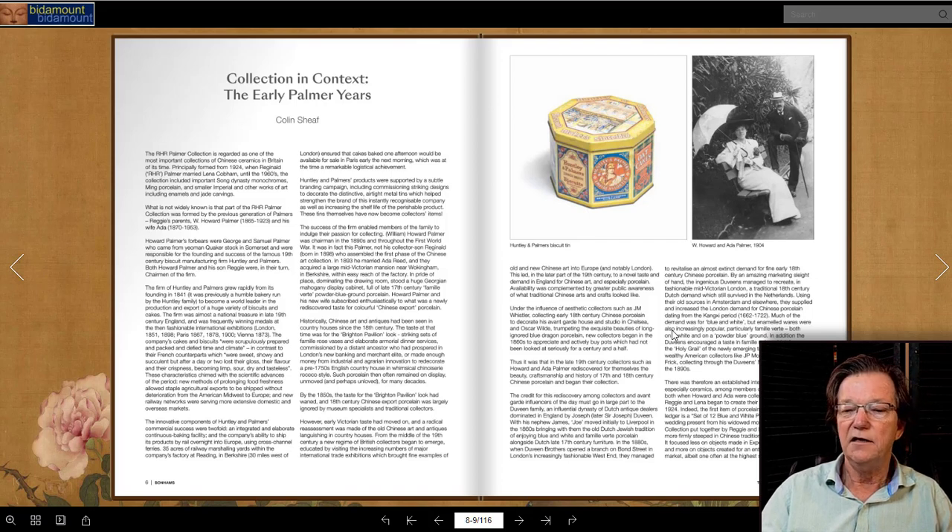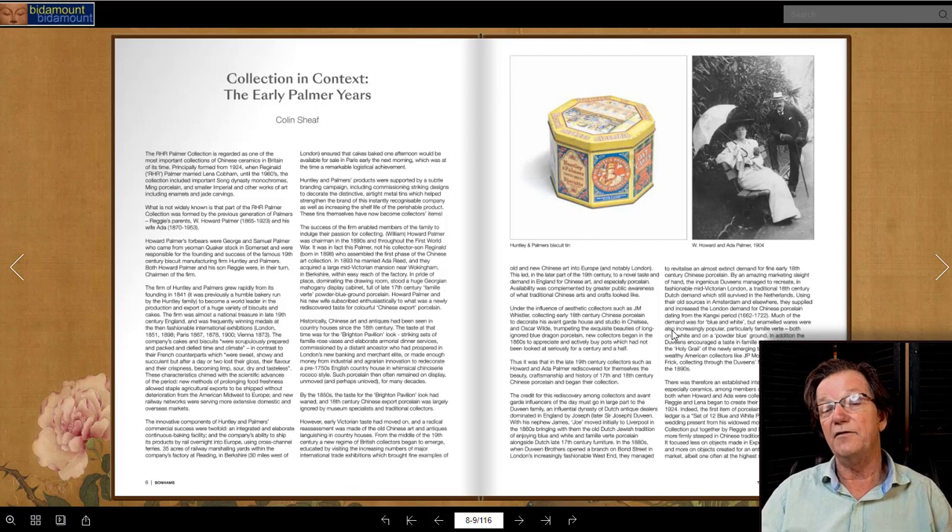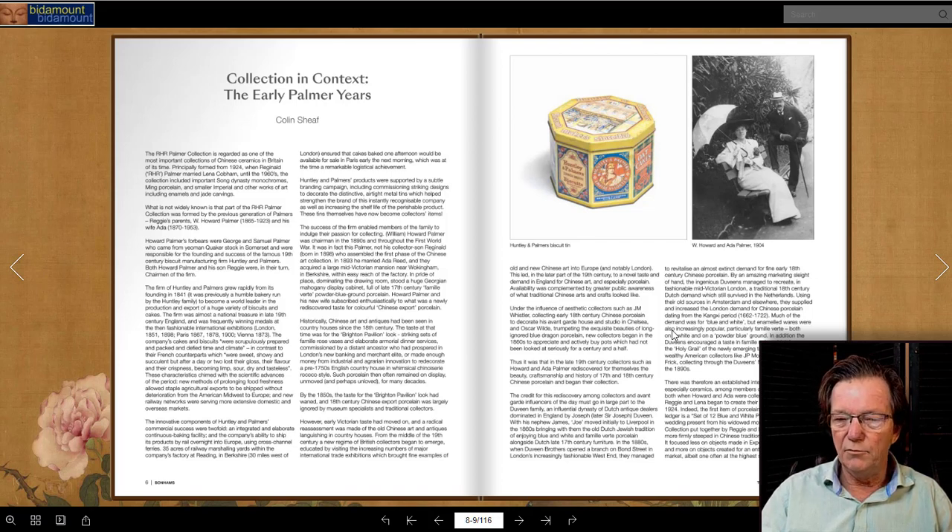They were focused primarily on ceramics, but over the years got interested in other things. When Eumorphopoulos came in — he was allowed to join around 1930–1933 — he broadened their interest into bronzes, jades, and other things. Eventually they allowed dealers to join around 1933 as well. You could pay modest annual dues to join, and companies like Spinks and Bluets joined, which was considered rather unusual since they were dealers making money in this field. But the Society wanted to expand and realized there was no harm in it.